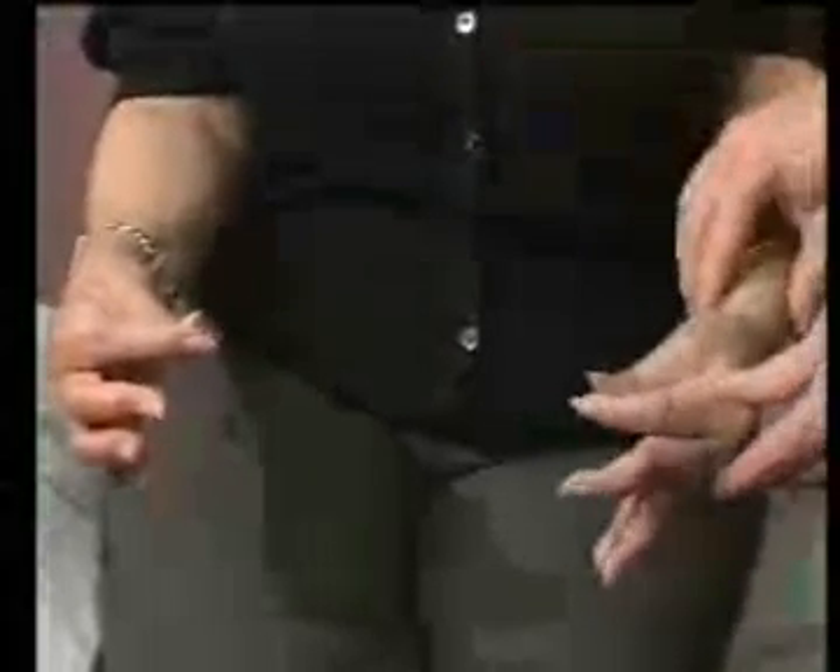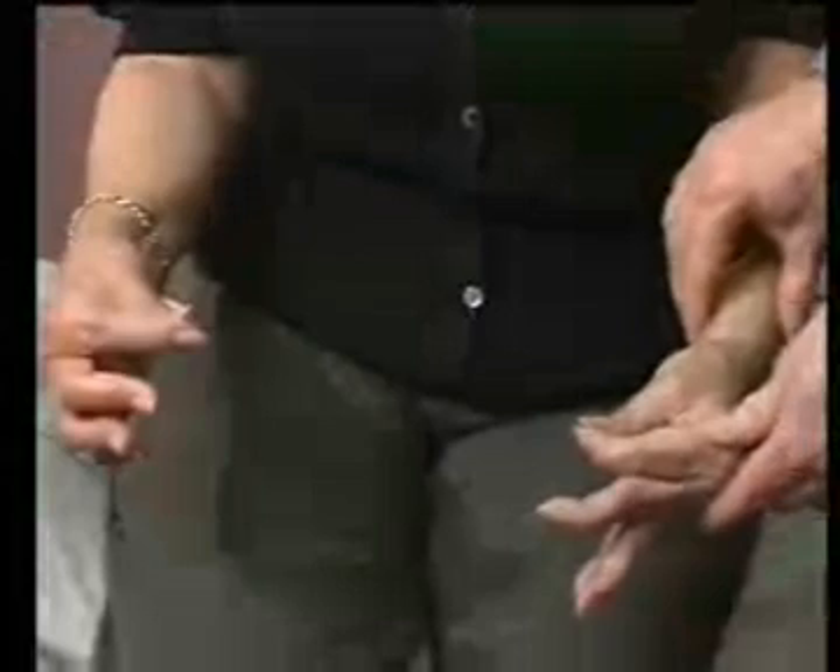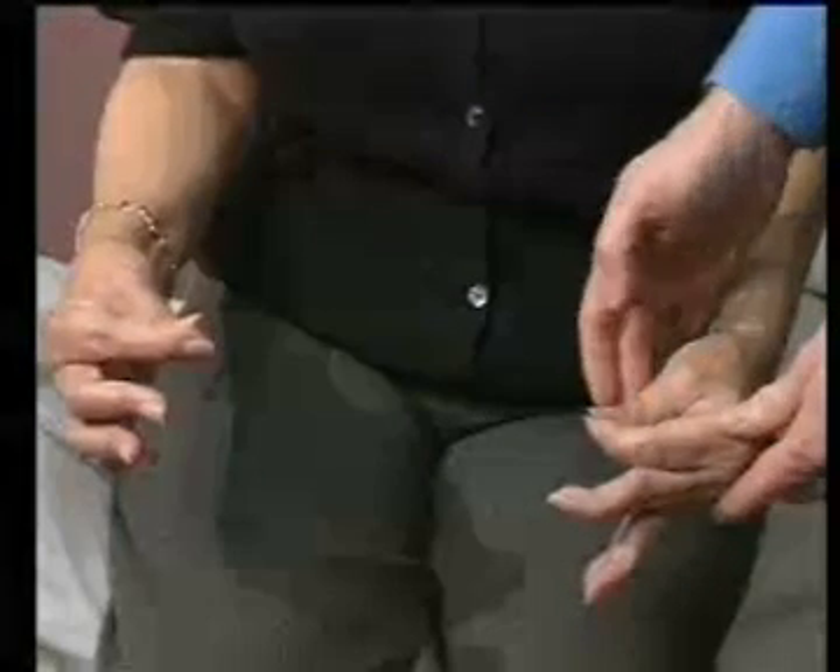Limitation of movement of small hand joints causes the patient difficulty in making a fist. Fine manipulative tasks are difficult, although this patient is successful in making a pinch grip.